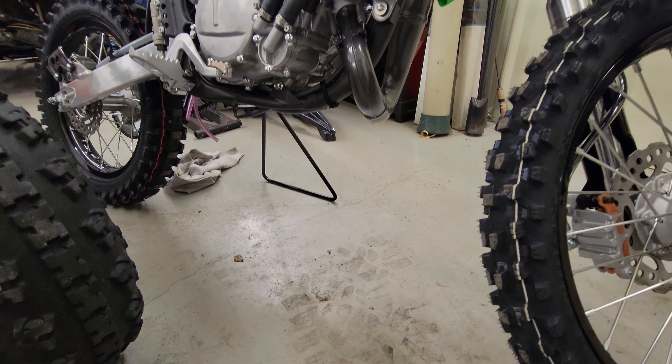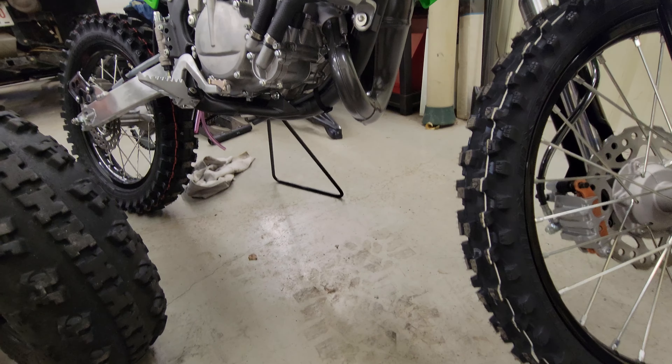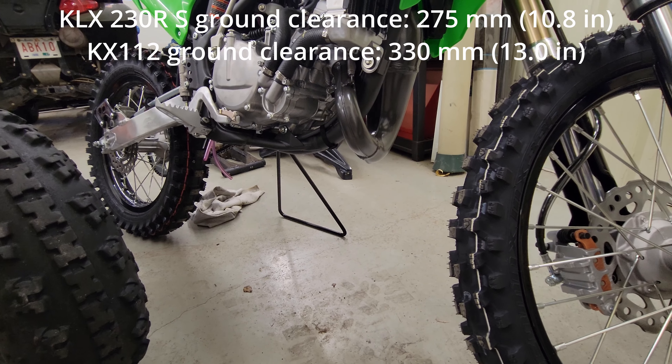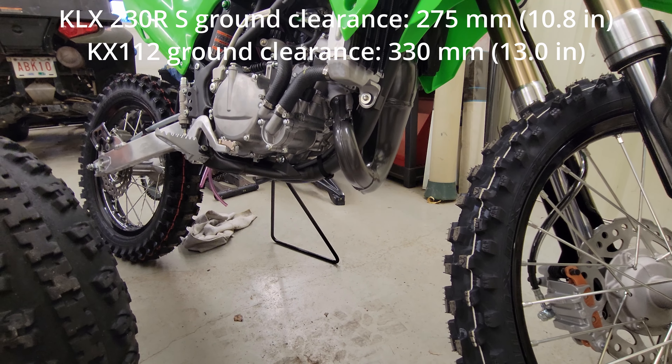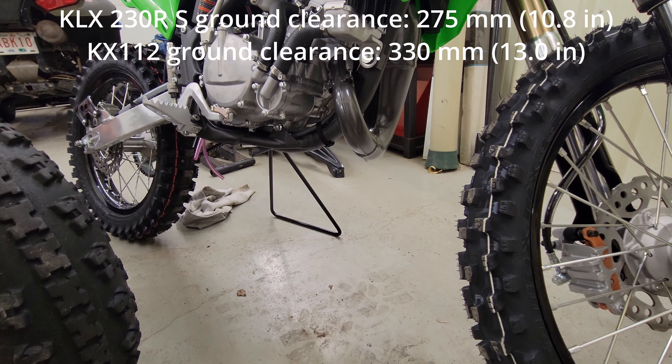The ground clearance of this bike compared to trail bikes is quite substantial. This bike comes in at 13 inches of ground clearance, while the 230 I was looking at only had 10.8 inches of ground clearance.